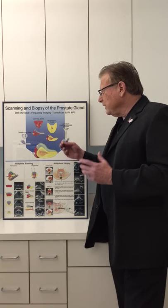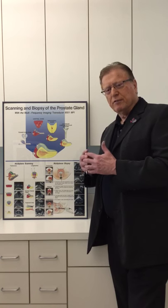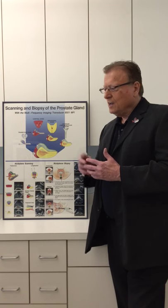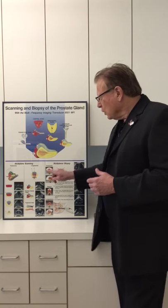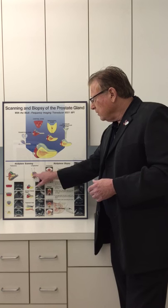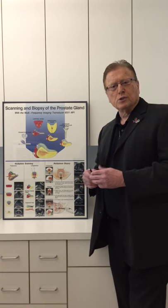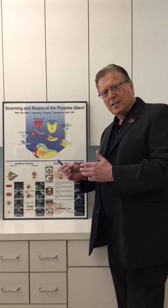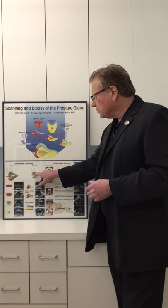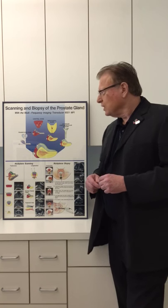The reason this is important is that when we do a digital rectal exam at the time of evaluation of any man with an elevated PSA, I'm interested in what I feel. With the rectal wall right here, I'm going to get a chance to feel this yellow zone — the peripheral zone. The peripheral zone is where 70 to 80 percent of prostate cancers live. The red zone, or central zone, is where 20 to 30 percent of all prostate cancers live.